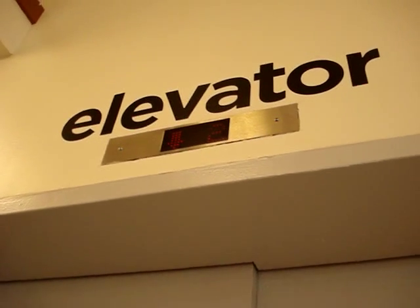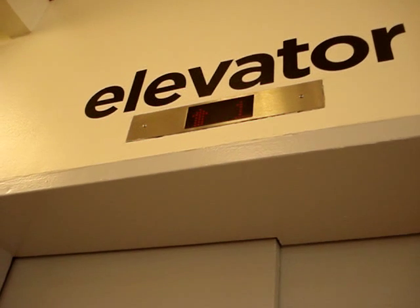This looks like a Montgomery. I hear the beeps all the way. Interesting. Here's the indicator. Wow, this is a big elevator.